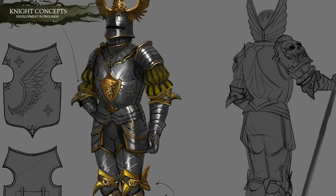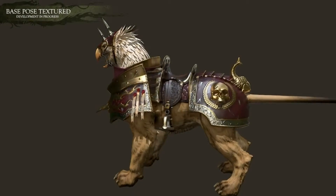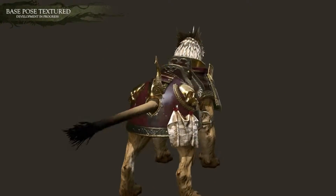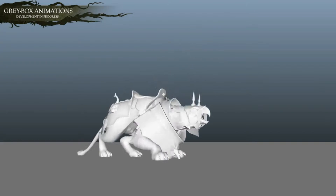They're also pretty rare so only the most renowned knights of the Empire get to ride them into battle. They're also wrapped in thick plates of ornate armor so they're hugely resilient and great in long drawn-out combats as they pin enemy units in place and tear away at them.